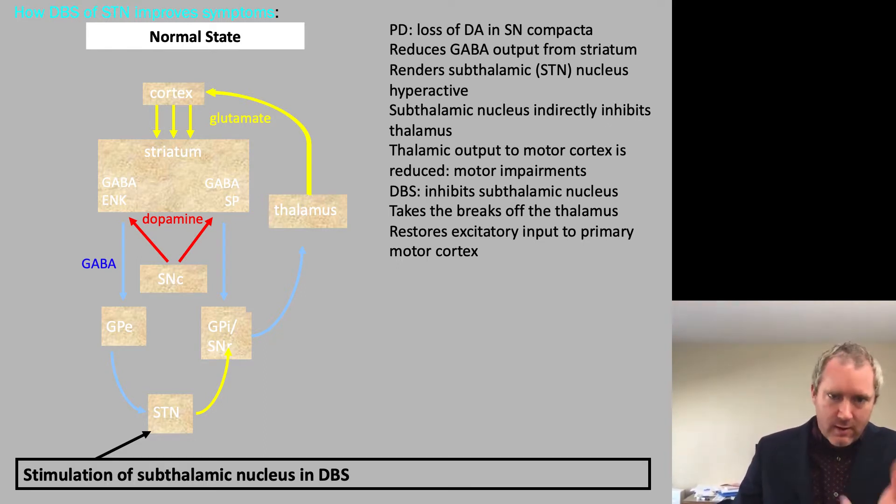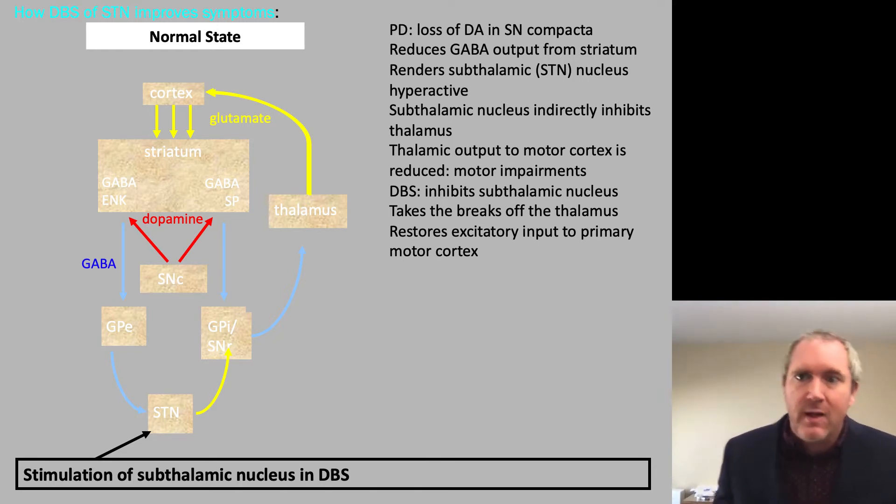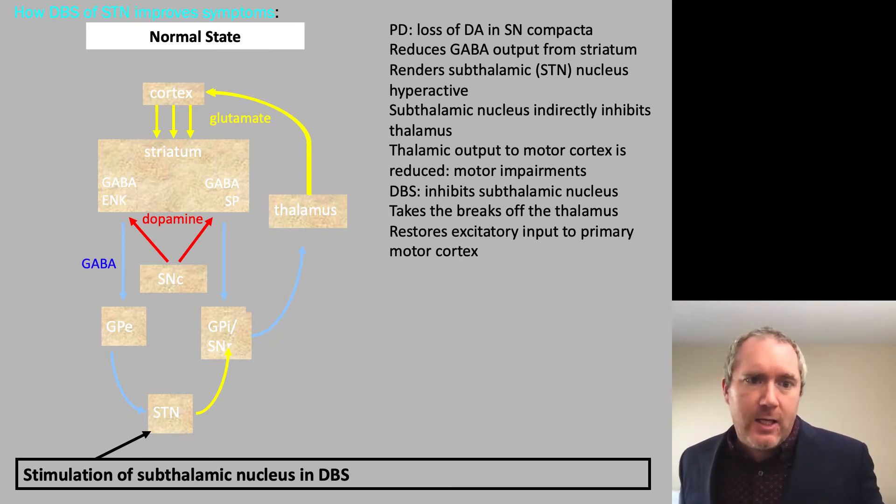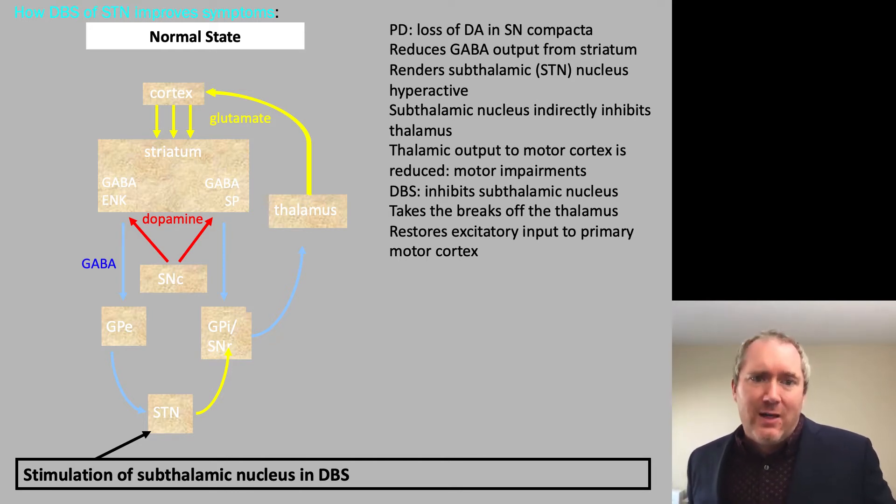There are obviously other regions within the basal ganglia that you can target, because it is a circuit. Here is one leading idea — a theory that hasn't really been confirmed — of how deep brain stimulation might improve deficits and movement disorders in Parkinson's disease.